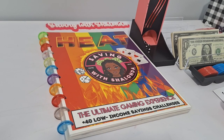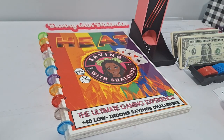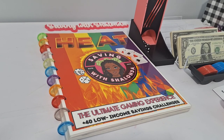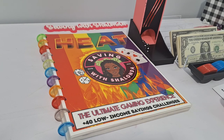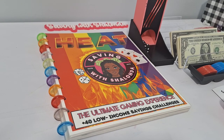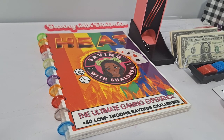Hey guys, welcome back to the channel. It's Shalanda and this is Saving with Shalanda. Hello to all my returning subscribers and welcome to all the new subscribers. Thank you for being here. I'm coming on to play the signature games in my HEAT book. If that sounds like something you're interested in, keep on watching. Hit the subscribe button, smash the like button, leave me some comments below, watch the ads, and share my video.